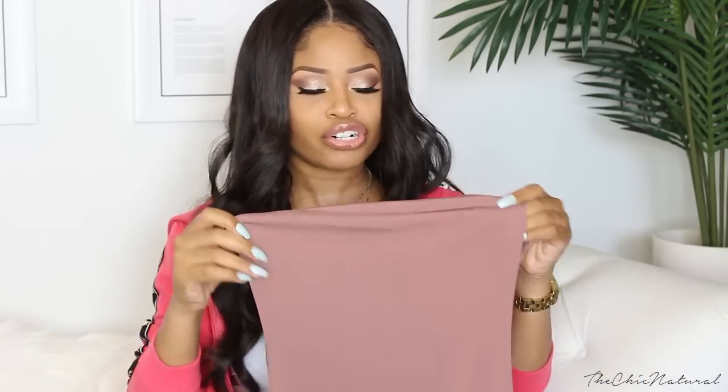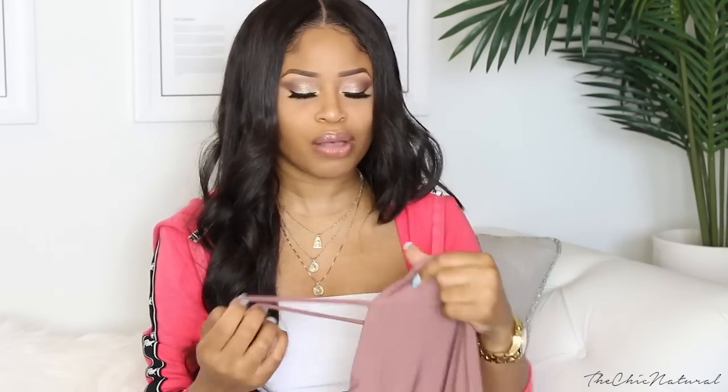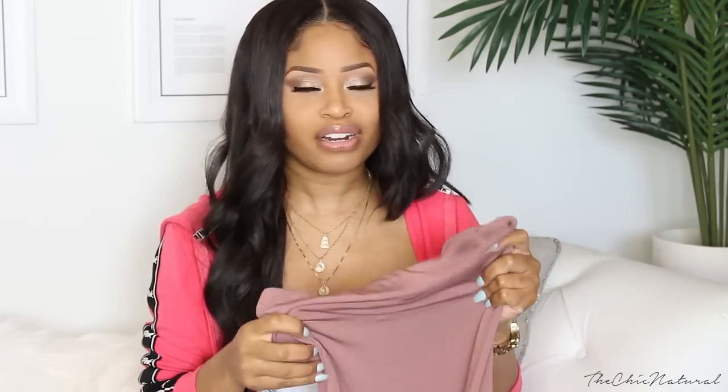I also got this mauve bodycon dress. I got this in an extra small — I think they only had one size available so I figured it looked stretchy. But I tried this on and I could barely get it on. It's super super tight and doesn't have that much stretch to it, which I wish it did. So this will probably have to go back because it just does not fit me.